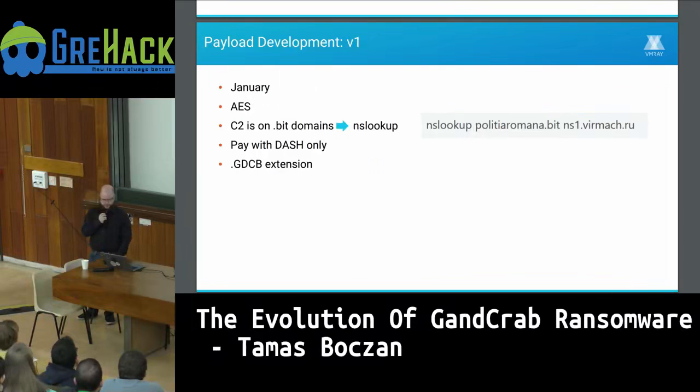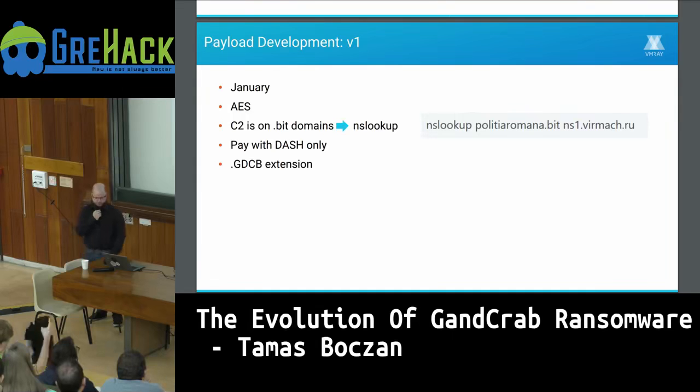The first version was released in January. It used AES encryption, and the command-and-control server was on .bit TLD domains, which can't be resolved by Windows directly. They used NSLOOKUP to resolve the domains, which is also a dead giveaway and easy to detect. For the first version, victims could only pay with Dash.